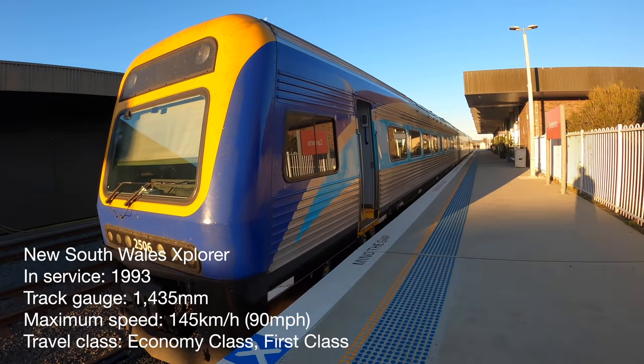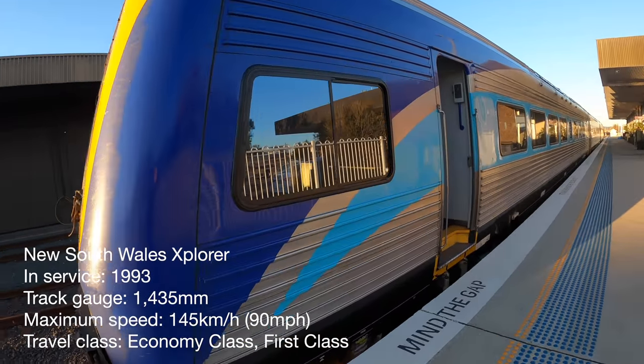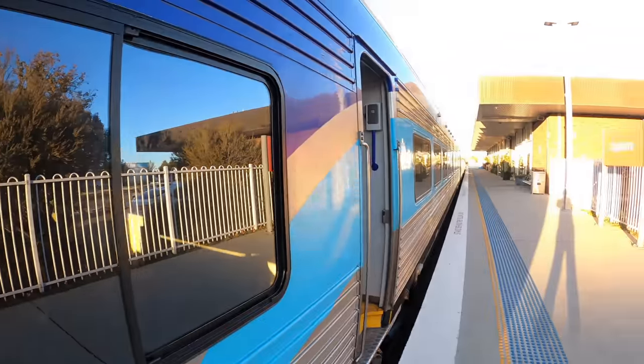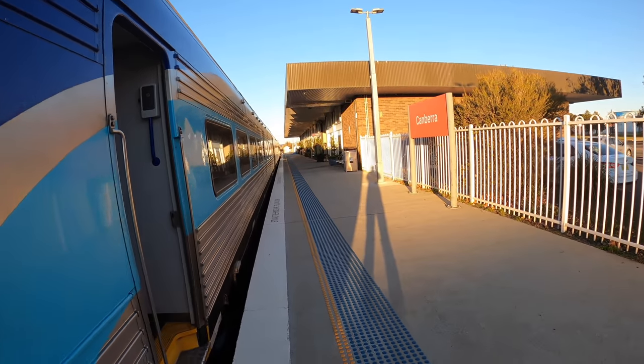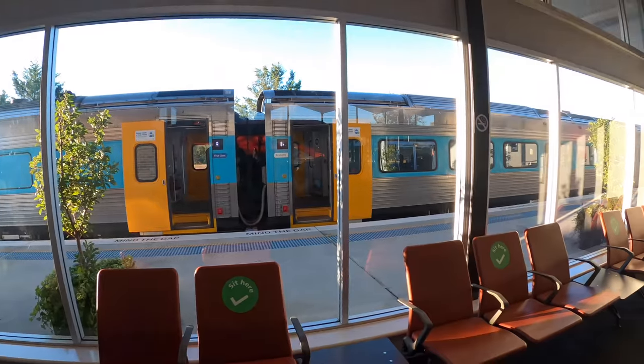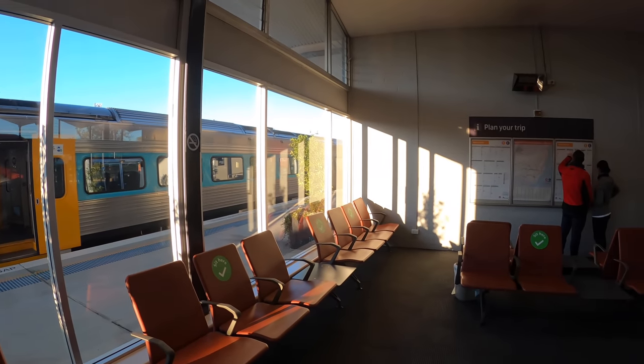The Explorer is a diesel multiple unit train built by ABB Transportation in Dandenong, Victoria. The first Explorer entered service in 1993. On the Canberra-Sydney service, the train comes with two travel classes: Car A is first class, and Cars B and D are economy class.